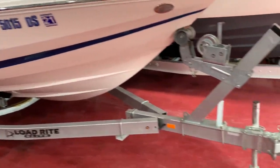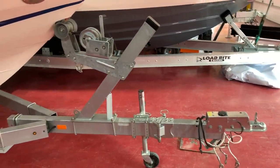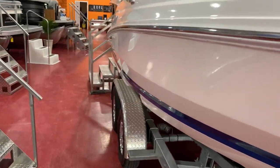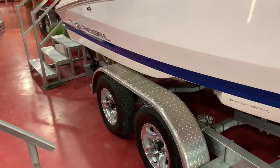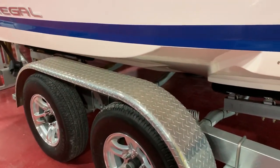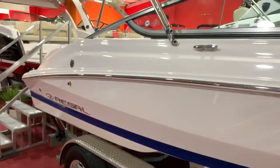This has the Load-Rite galvanized trailer with a swing-away tongue and disc brakes on both axles. We also have the upgraded wheels on this trailer — really cool looking wheels. You can see the Fast Track haul here; every Regal sport boat comes with the Fast Track haul.